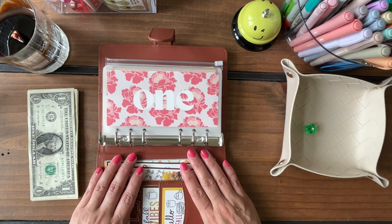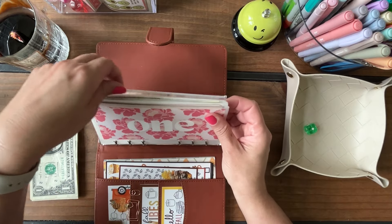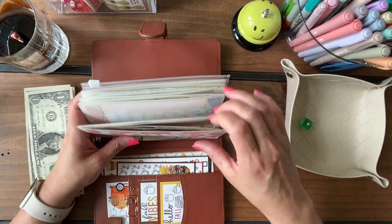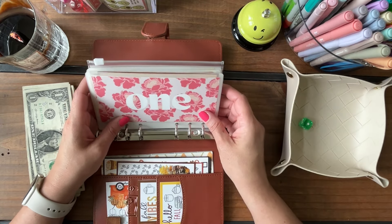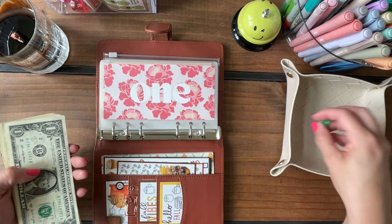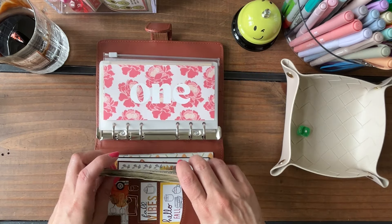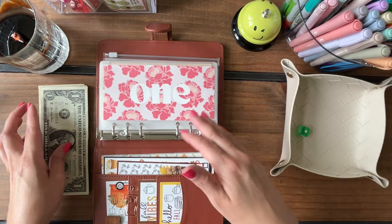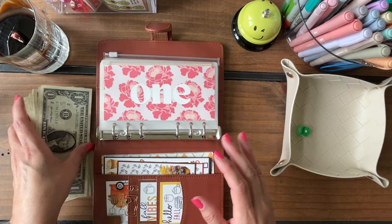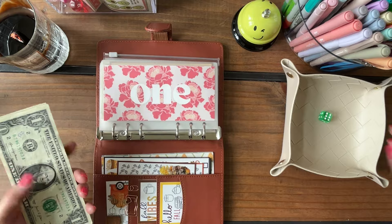I'm playing with $20 and we're going to stuff in a randomized way — something different this time. Instead of rolling the dice and stuffing $2 in each category, we're going to go through each envelope, roll the dice, and stuff whatever the dice says for that envelope. So for envelope one, whatever the dice rolls is what we'll stuff, then roll again for envelope two, and so on.